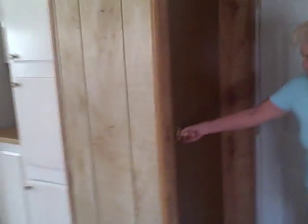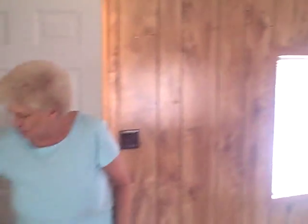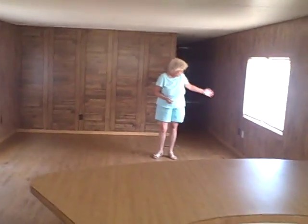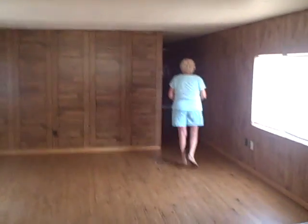Let me show you here — we have a nice closet for your guest coats to hang in, right on the back of your couch. And as you can see, this is a big, beautiful living area with wonderful wood paneling all the way back. Come on back and I'll show you the back bedrooms.